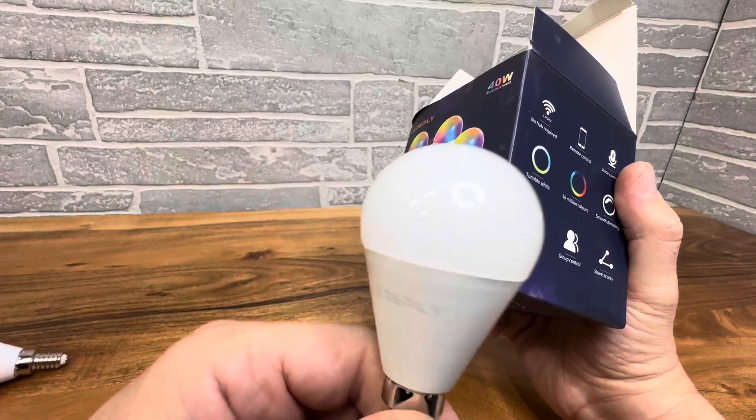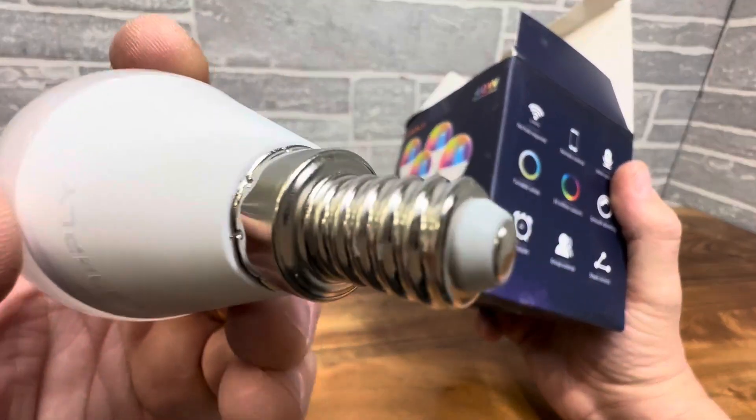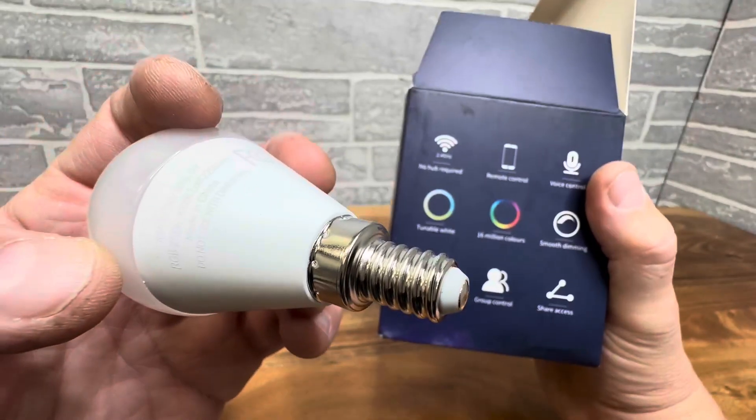Basically what you have is a 400 lumen light bulb with kind of that candle base. Let me give you a close look at the size here — make sure you can match it up with whatever appliance you're going to be using.